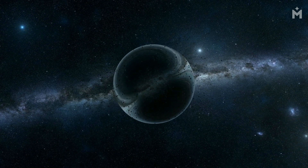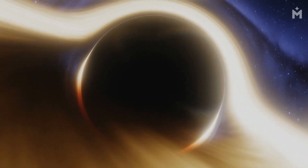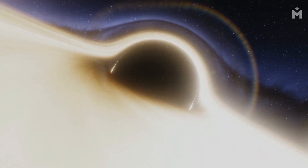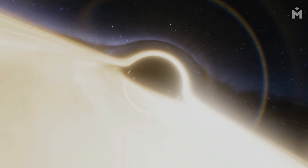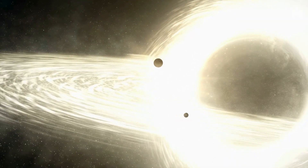Black holes have been a topic of fascination for scientists and the general public for many years. These massive objects are thought to form when a star dies and its core collapses in on itself. While we have been able to observe the effects of black holes, we have not been able to directly observe them. This is because black holes are incredibly dense and have a gravitational pull so strong that not even light can escape it.